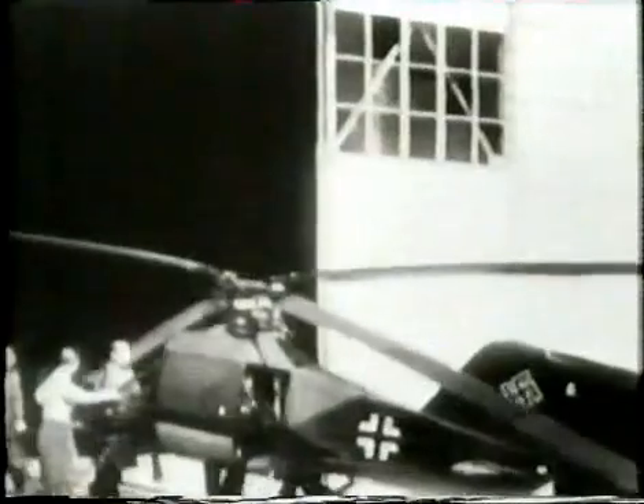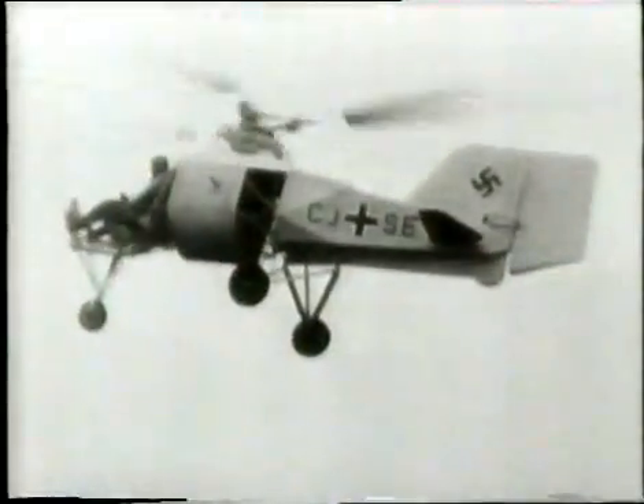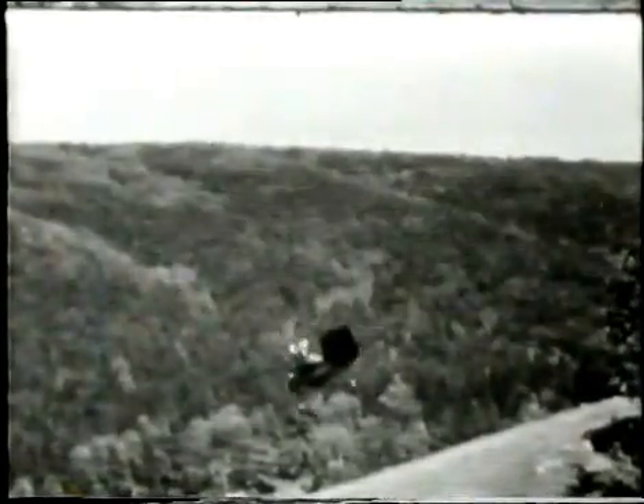Heinrich Fokker was not alone. By 1940, Anton Flettner had perfected a system of intermeshing rotor blades for his helicopter, the Kolibri. It could reach 90 miles an hour in forward flight, and it was highly manoeuvrable. The Kolibri could hover and even fly backwards, and it ranks as the world's first practical helicopter. It was developed for the German Navy as a ship-borne submarine spotter, which could operate from the gun turret of a cruiser.